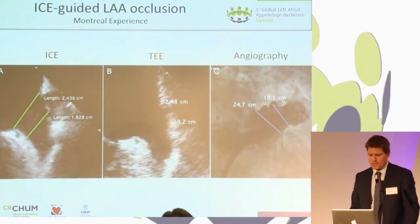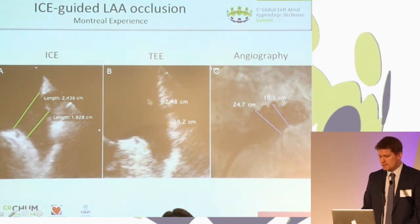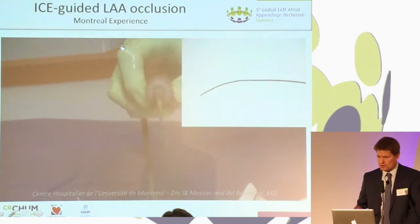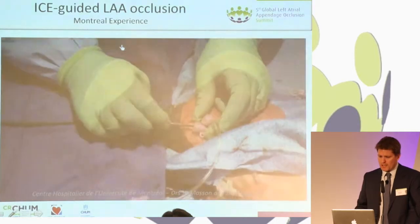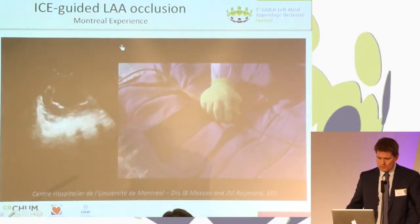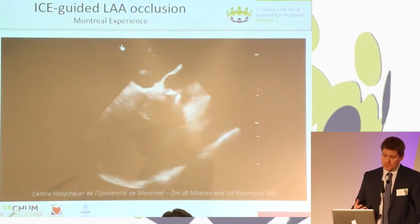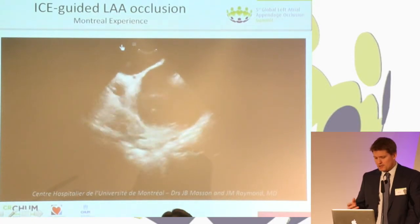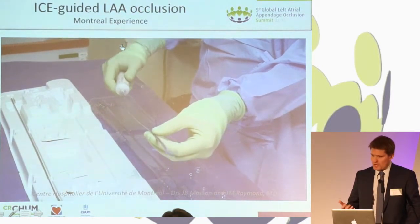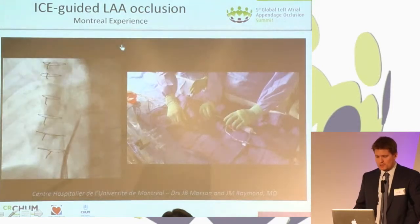These are measurements of the LAA using ICE, TEE, and angiography. I've put that slide in to show you that we can obtain views that are very similar to what is achieved by TEE. This short film is not about the implantation itself but about the way we manage catheters and wires to do both transseptal punctures guided with ICE. What you saw is the Vuflex ICE catheter introduced through a 10-French sheath — we have two 10-French sheaths on the same side. The ICE evaluation starts with the tricuspid valve, then by rotating clockwise the aortic valve, and then the anterior atrial septum.